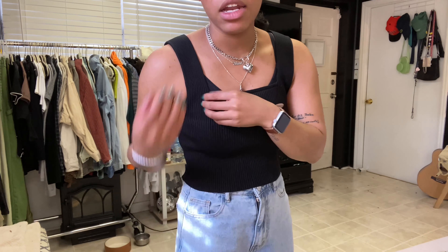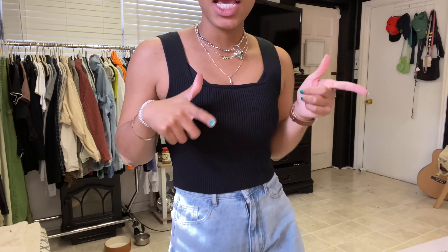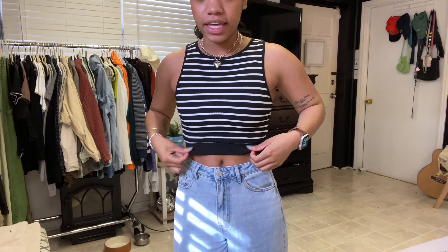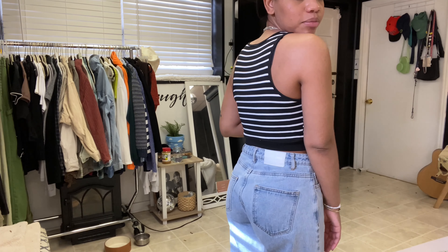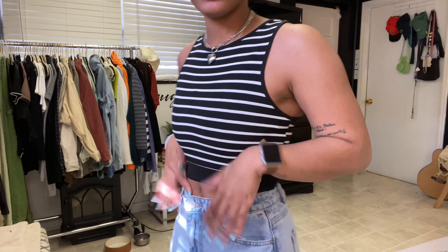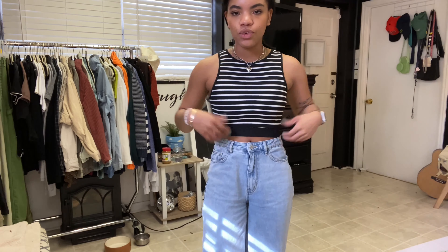I'm vibing with the tank top — it's cute. It's a basic tank top but I like the thicker strap, so you can wear a bra with it if you want. Next, okay — this tank top, not gonna lie, it's super thin. It's just a basic tank top. I could see myself wearing it in the summer with shorts. It's a cute striped little cropped tank top.